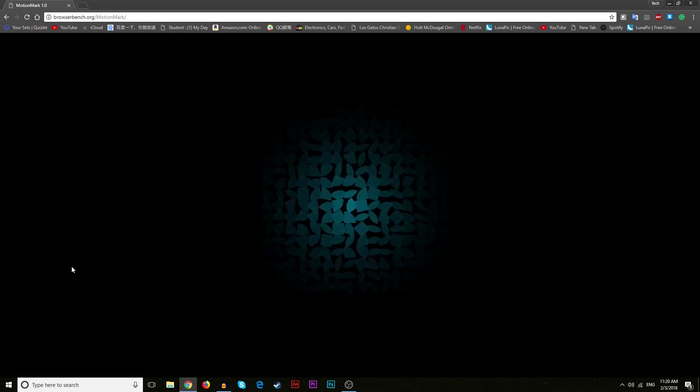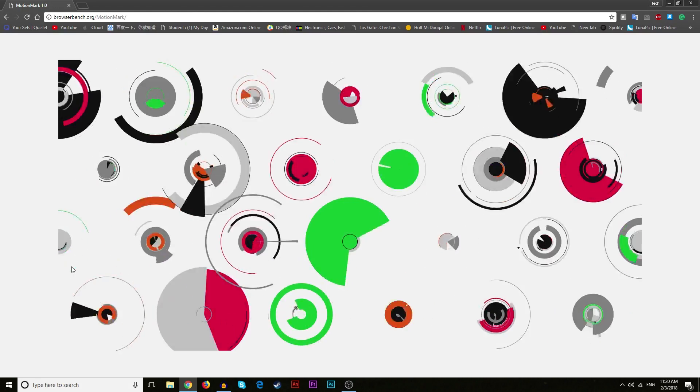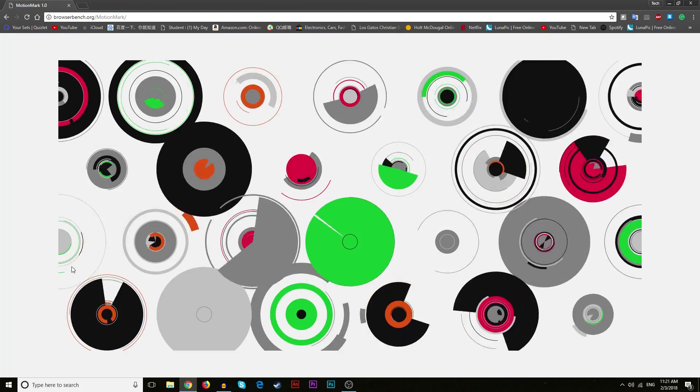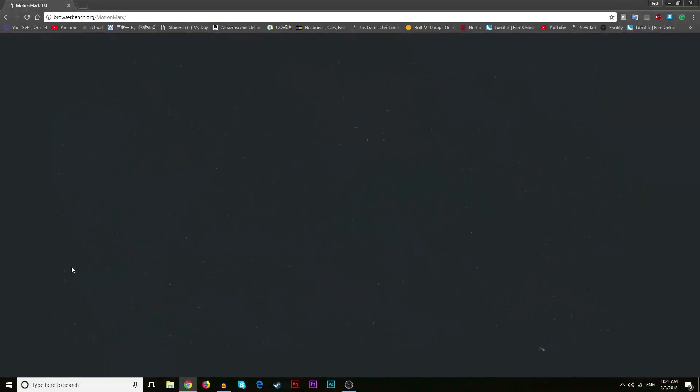Finally we're going to go ahead and run the MotionMark Benchmark. This is basically a benchmark that mainly focuses on the browser graphic performance. So let's go ahead and get started with that.